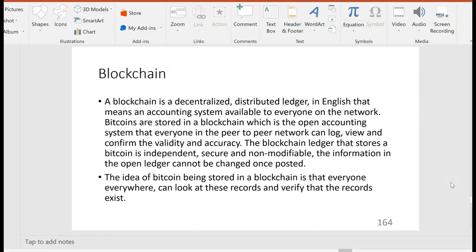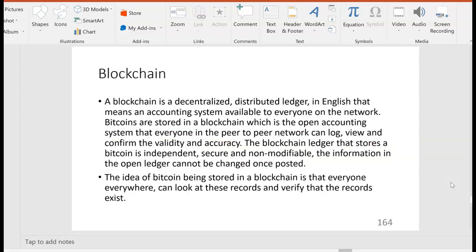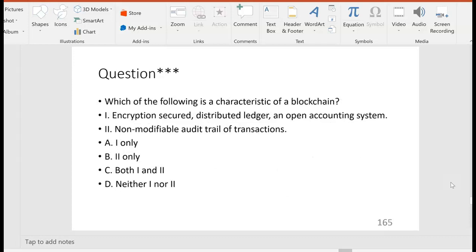So the idea of Bitcoin being stored in a blockchain is that everyone everywhere can look at these records and verify that they exist. Bitcoin requires blockchain, but blockchain does not require Bitcoin — keep that in mind, because there are a lot of uses for blockchain beyond just Bitcoin. Blockchain was originally created along with Bitcoin to provide the secure decentralized Bitcoin tracking system, but now it's grown in use beyond just that.